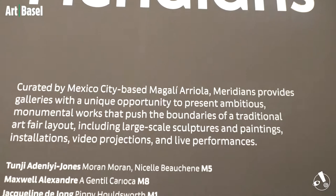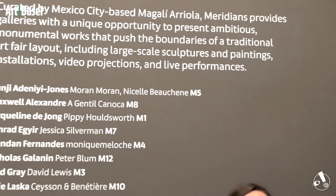This year, the Meridians is curated by Magali Areola, the director of Museo Tamayo in Mexico City. We were fortunate enough to sit with Magali and discuss the five featured artworks of our virtual field trip. My name is Magali Areola. I am curator of Meridians and I am from Mexico City.